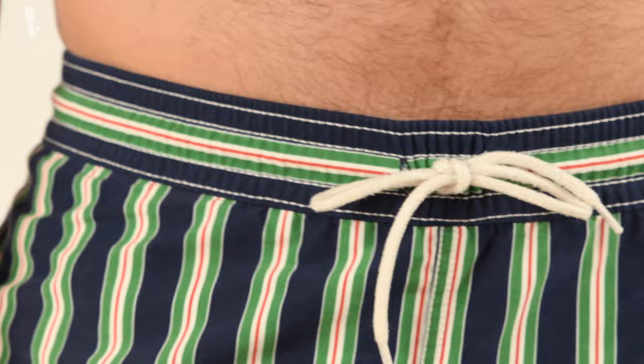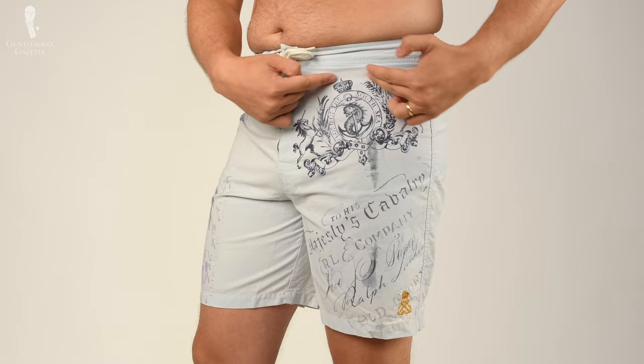The third option is board shorts. They're typically longer, cut fuller, sometimes have cargo pockets, and are typically more youthful. So what style of swimsuit, what pattern, and what colors are right for you?